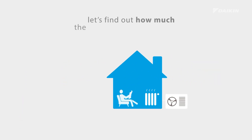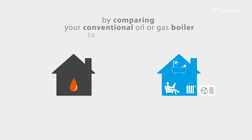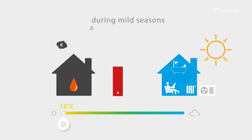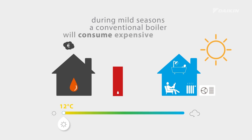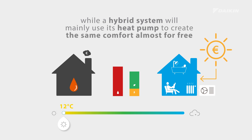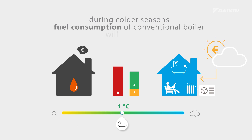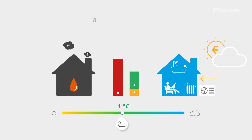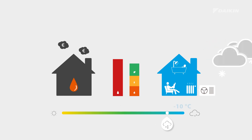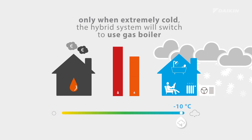Let's find out how much the hybrid heat pump can save on your energy bill by comparing your conventional oil or gas boiler to a hybrid heat pump. During mild seasons, a conventional boiler will consume expensive fossil fuel, while a hybrid system will mainly use its heat pump to create the same comfort almost for free. During colder seasons, the fuel consumption of a conventional boiler will only increase, whereas a hybrid system will optimize your comfort by switching into hybrid mode. Only when it gets extremely cold will the system switch to the use of its gas boiler.